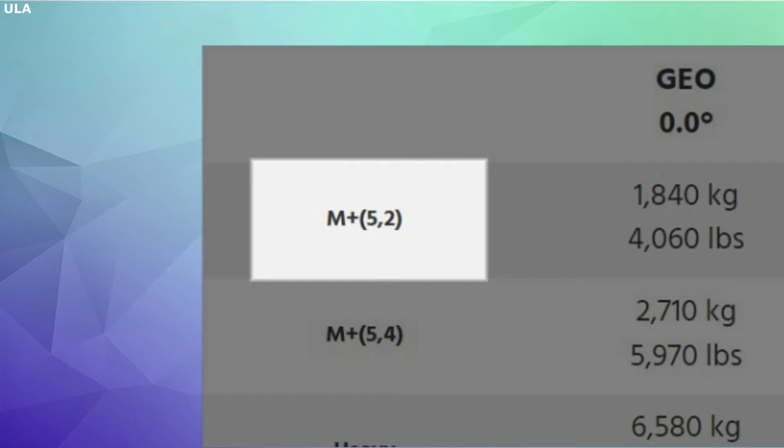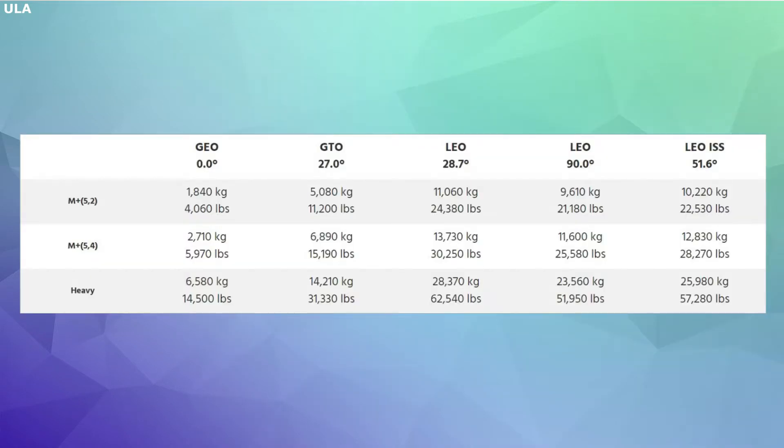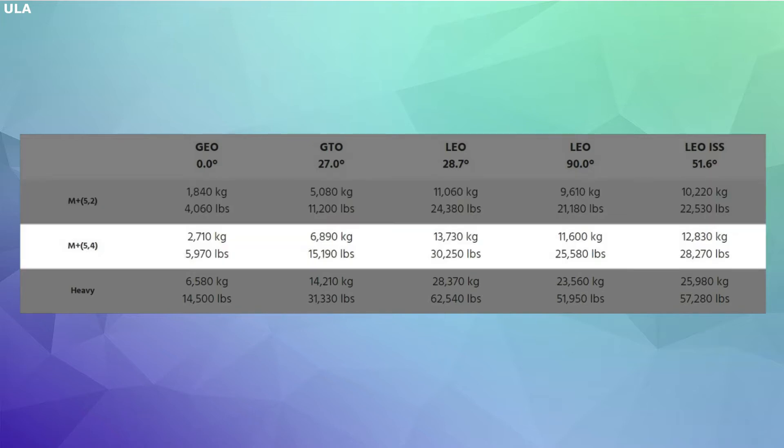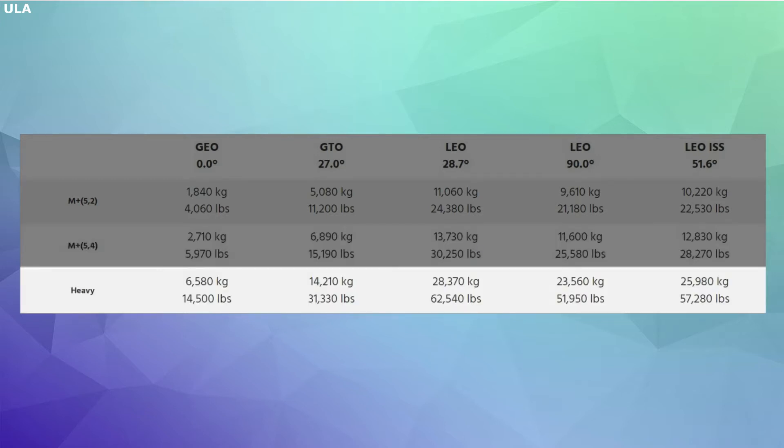The M is for medium, the 5 represents the fairing diameter in meters, and the 2 represents the amount of additional solid rocket motors. Starting with the first option, M-Plus 5-2, it has a payload capacity of 1,840 kg to GEO and 11,060 kg to LEO. The next configuration, M-Plus 5-4, has a payload capacity of 2,710 kg to GEO and 13,730 kg to LEO. Finally, the heavy variant has a payload capacity of 6,580 kg to GEO and 28,370 kg to LEO.